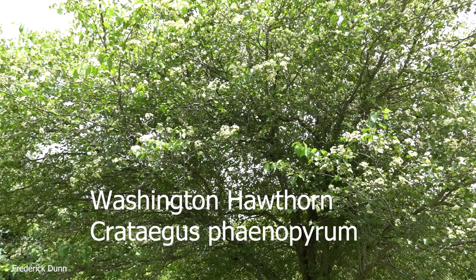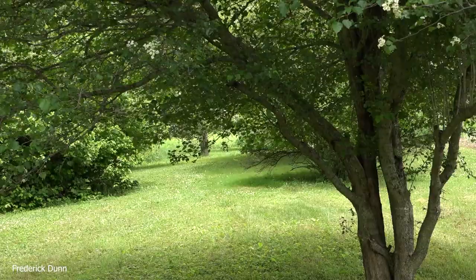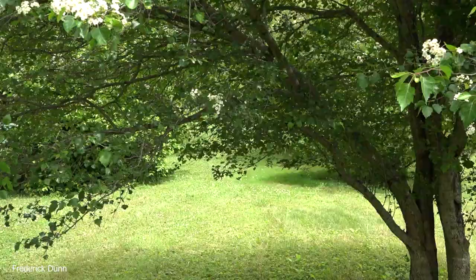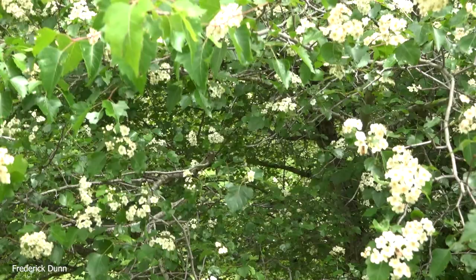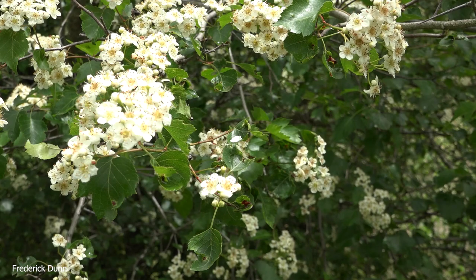it has honeybees all over it. In fact, when you walk around it, it sounds like the bees are swarming — because the bees and other pollinators are on these blossoms. These blossoms will last for almost two weeks, which is pretty darn good in the early summer and late spring here in the northeastern United States. Just listen to all the bees! There are other things here on the flowers too, and I'll point them out as we go.